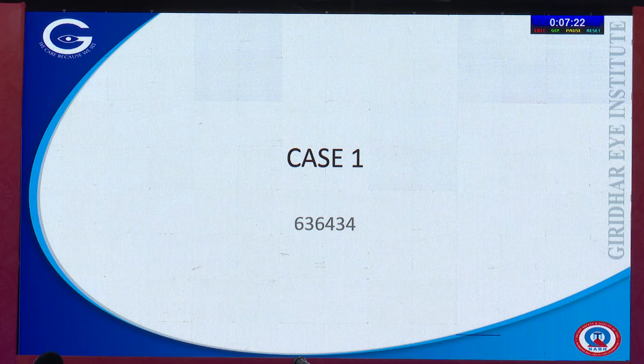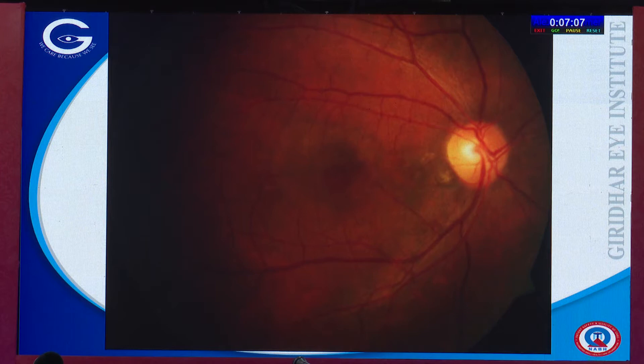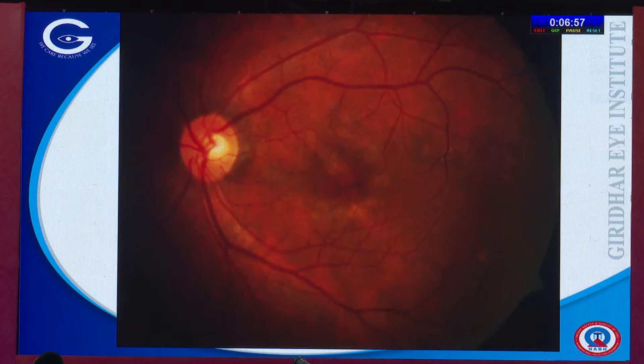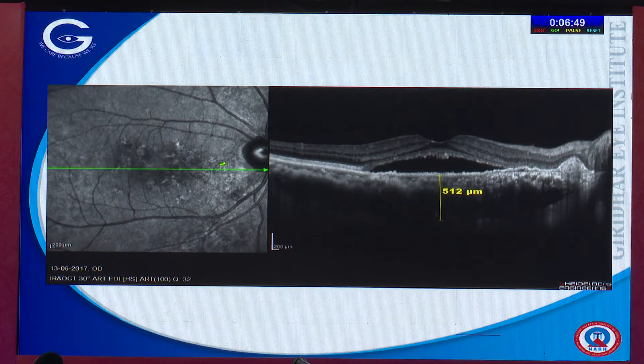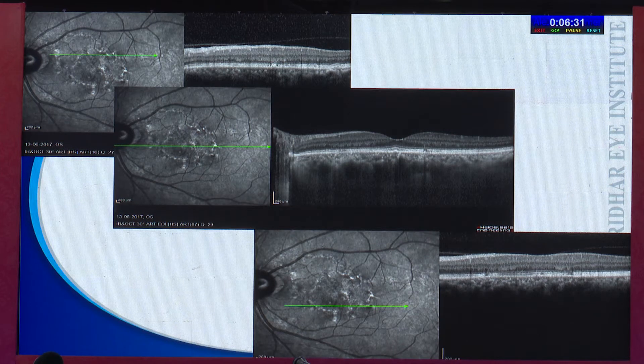I'll show you cases where ICG angiogram is very useful. Case one: a 64-year-old gentleman with a history of central serous chorioretinopathy and multiple attacks, who came with defective vision in the right eye. He had a serous macular detachment and what we now call pachydrusen — focal areas of RPE changes. The left eye had pachychoroid pigment epitheliopathy with drusanoid changes in the parafoveal area. On OCT, there was a small area of RPE elevation — the double layer sign — telling us this probably is not a classic CSCR.